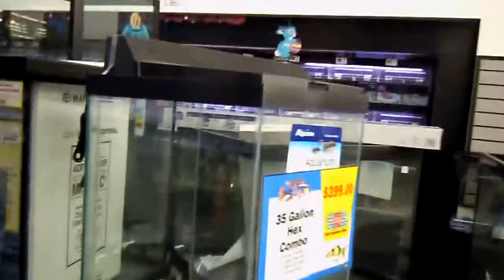Here are some nice glass aquariums — $799. I like that 35-gallon hexagon; that would be an awesome boreal tank.